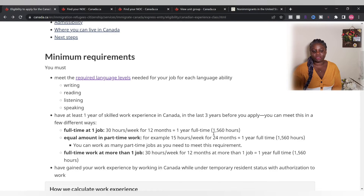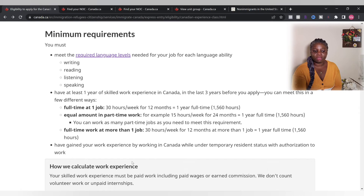You should have gained that work experience while being authorized to work in Canada. If you're working under the table or doing something unauthorized like that, you are not going to be able to qualify to become a permanent resident under this class.